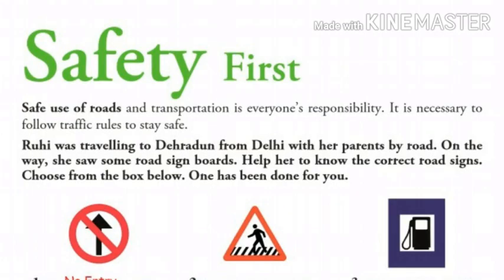Safe use of roads and transportation is everyone's responsibility. It is necessary to follow traffic rules to stay safe.